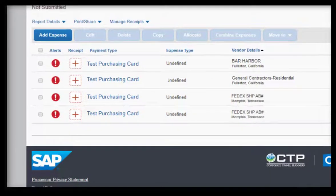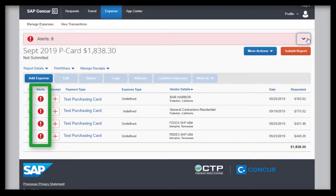If you would like more information regarding the icons that can display on an expense report, please refer to the Resources section for more information.